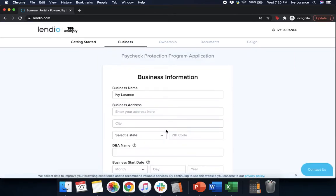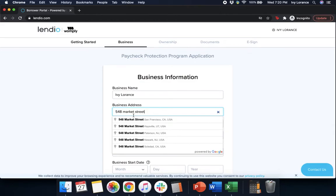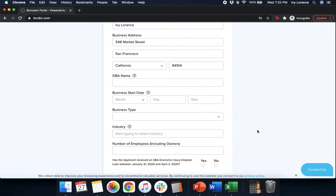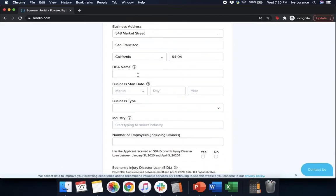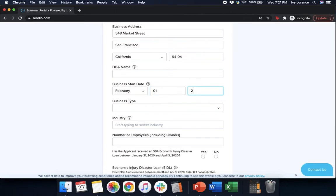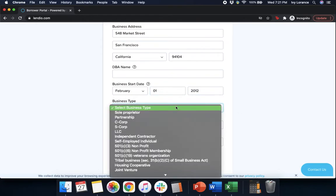After that, it's going to ask us a whole bunch of information: our business name, our business address. Please make sure that you select your address from the drop-down — that way you can move forward in the rest of the application. If you do not select the business address from the drop-down, you will not be able to move forward. A DBA name if that's applicable, your business start date, and your business type — that could be a sole proprietorship, partnership, C-corp, S-corp, LLC, etc.